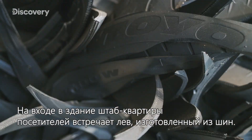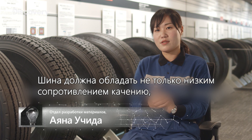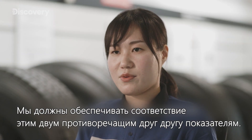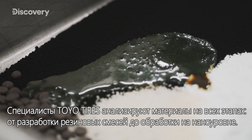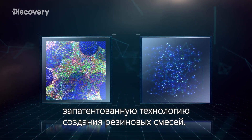Visitors to its headquarters are greeted by a lion made from tire rubber. Toyotires analyzes materials from compounding design to processing at a nano level, through nano-balance technology and independently developed fundamental material design technology.